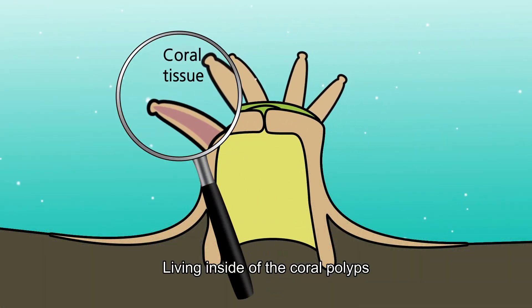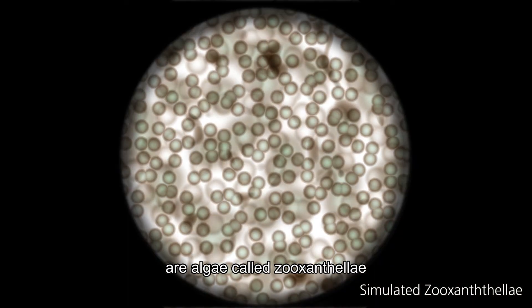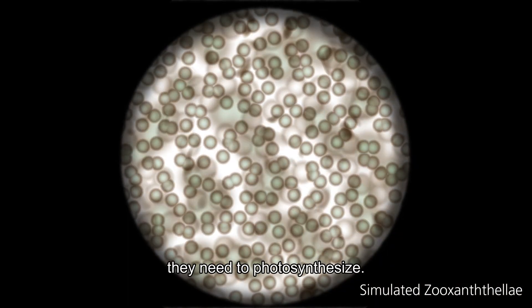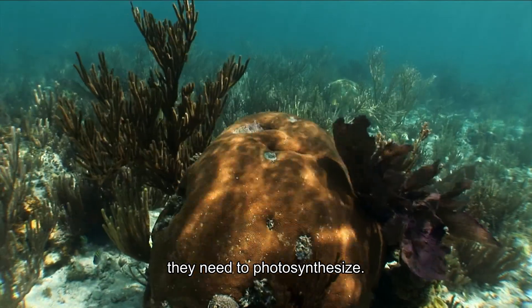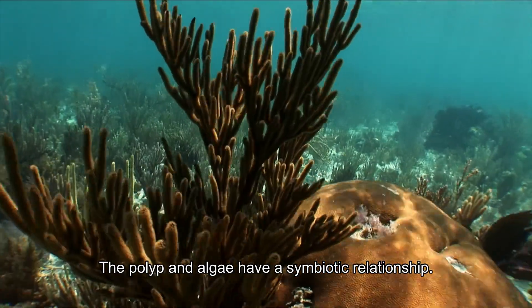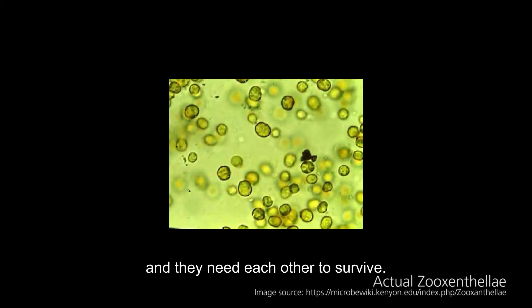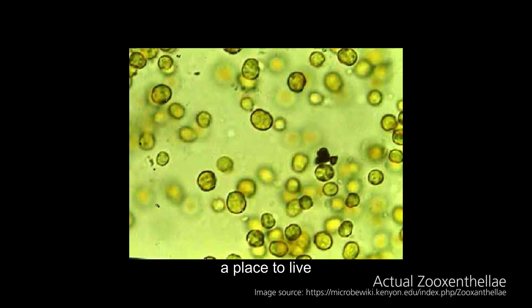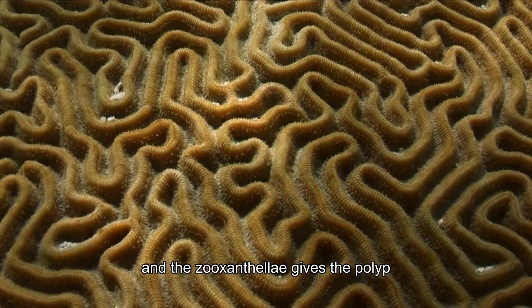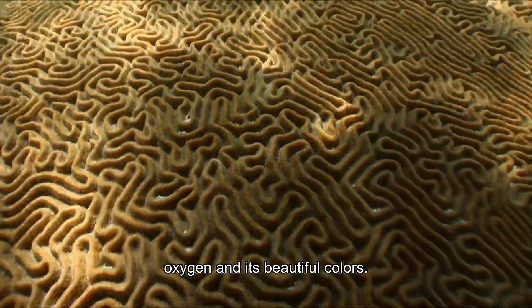Living inside of the coral polyps are algae called Zooxanthellae, and just like all plants, they need to photosynthesize. The polyp and algae have a symbiotic relationship — they are best friends and they need each other to survive. The polyp gives the Zooxanthellae a place to live, and the Zooxanthellae gives the polyp oxygen and its beautiful colors.